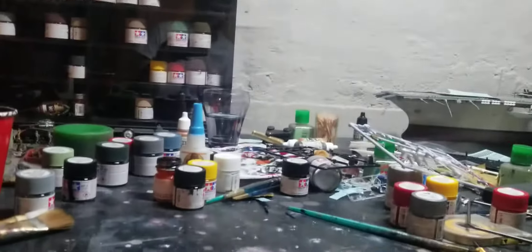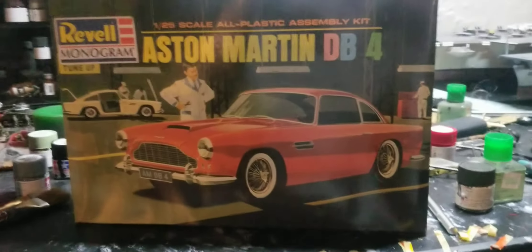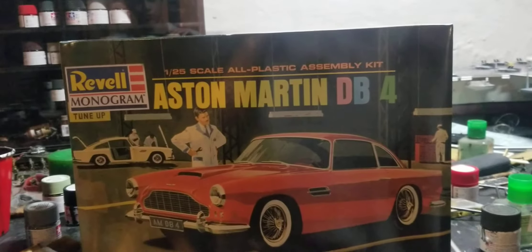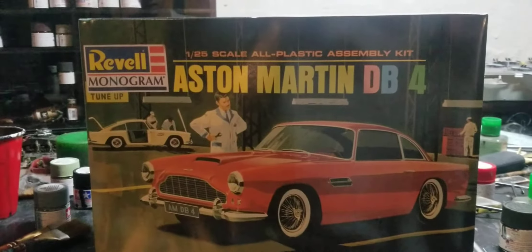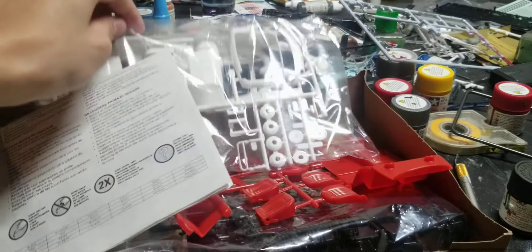The next kit is the Williams FW24 from the 2002 season. It has the screaming V10 engine like the Michael Schumacher Ferrari car, and I can't wait to build this one. I really like Williams - they might be my favorite team, or my favorite historic team, because right now Red Bull would be my favorite. But yeah, the Williams FW24 looks very cool and this might be my first option to build. We'll see about that.